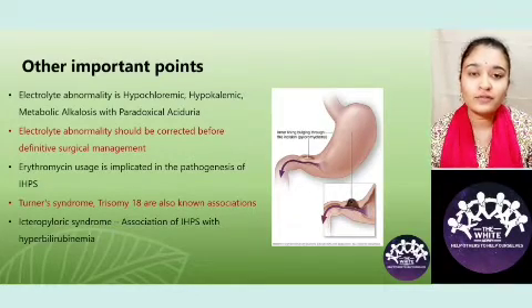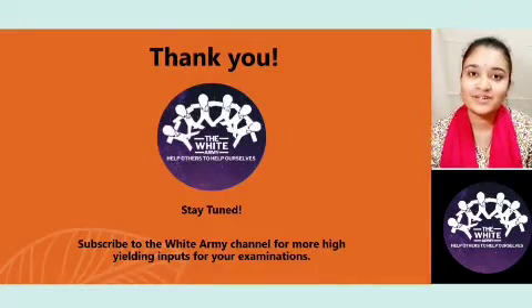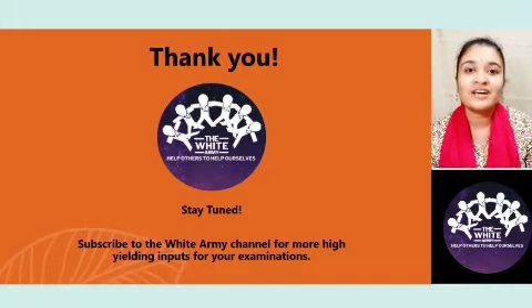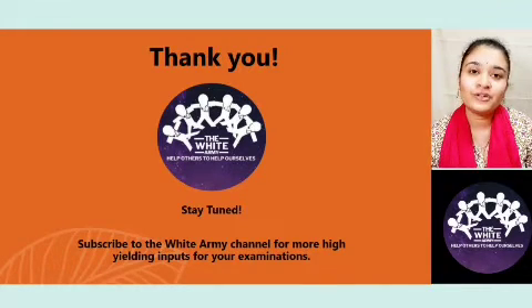By this, a lot of relief is there for the child. Thank you for watching this video. Subscribe to WhiteArmy if you have not subscribed so far and stay tuned — we will be coming with more of these short videos. I hope you found them helpful. Thank you.